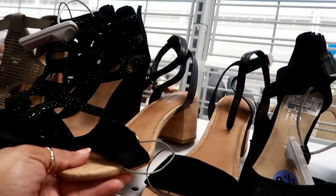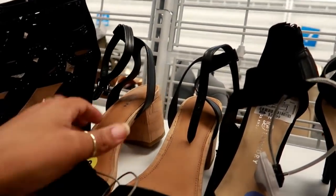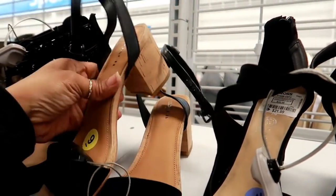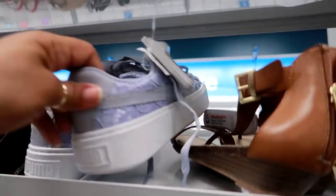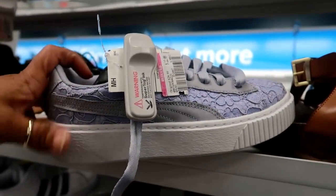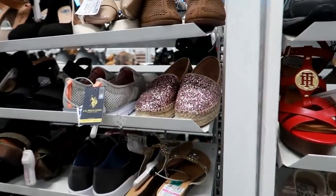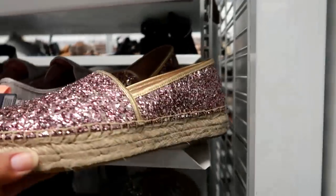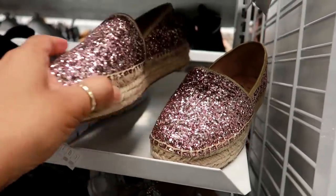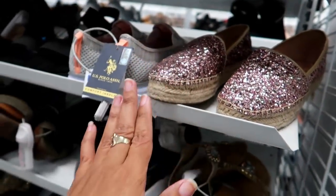Oh here's some cute Coach heels — you have the black strap there and the straps that go around the ankle. I like that. These are $59.99. Here's some more Pumas on clearance for $22.99. Okay you guys, I'm going to go ahead and wrap this up — I hope you enjoyed coming with me. Some more Kate Spades — cute little Kate Spade espadrilles, I've never even seen these before, only $44.99.